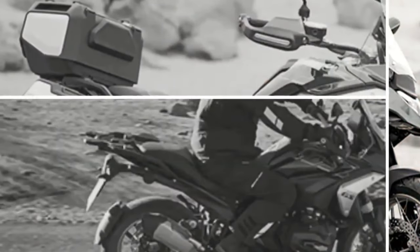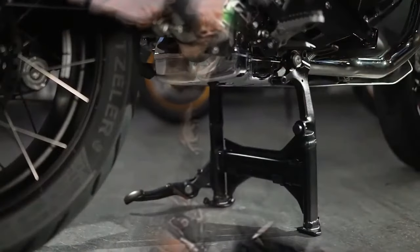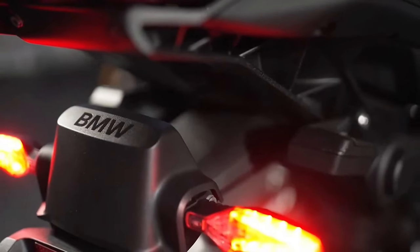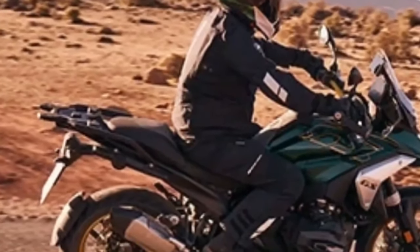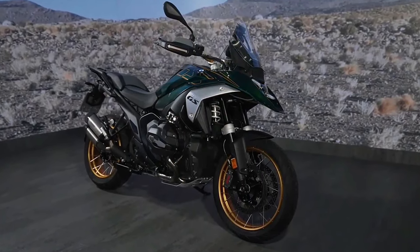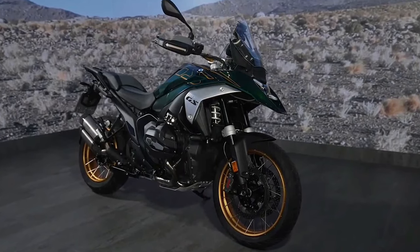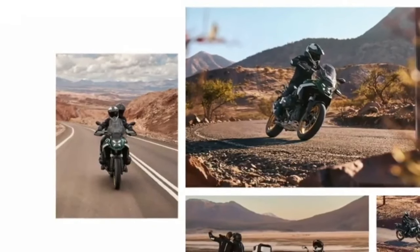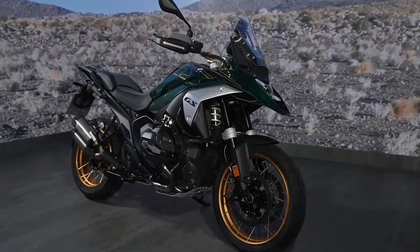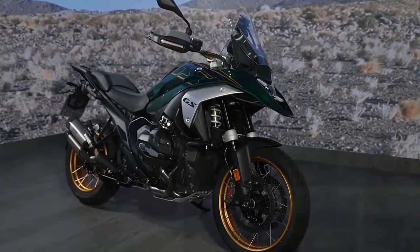BMW also completely redesigned the frame when composing the R1300GS, opting for what it calls a sheet metal shell main frame and die-cast aluminum rear section. The rear section of the frame was previously made of tubular steel, but the redesigned frame in its entirety is significantly stiffer and offers more precise handling characteristics, according to BMW Motorrad.